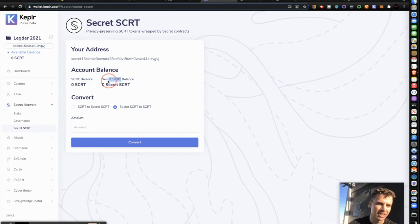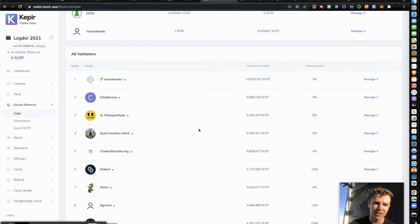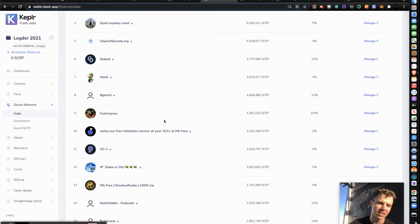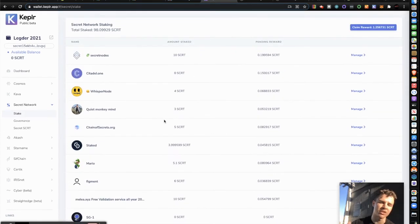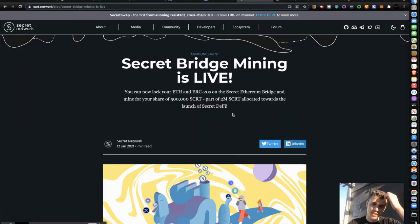Every day I earn Secret Secret. What I do is claim it, then it goes to the balance in Keplr, and I convert my Secret Secret to regular Secret. Then I go to my staking window — right now I'm staking 98 — and I scroll down to the validator pools. I currently have some Secret staked in a validator pool and I add to one of these pools every time so I can earn more Secret. So I'm earning Secret from RSR, and then staking that Secret to earn even more.